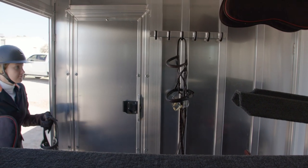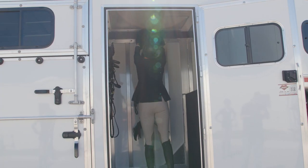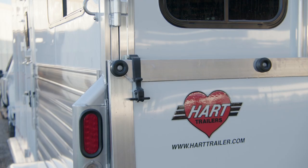All doors and ramps are manufactured by us. You'll find no prefabricated lightweight doors on any of our products. You and your horses are too important to cut corners.